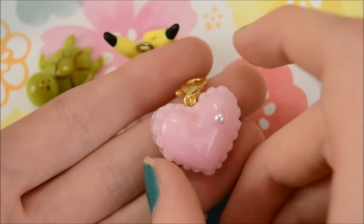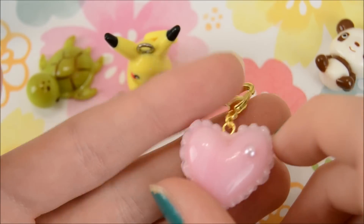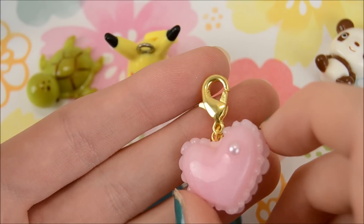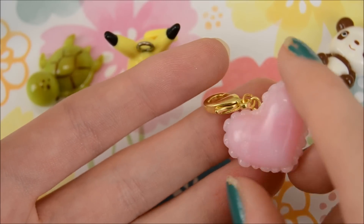Last is this little macaron heart with a little pearl. It's so cute. I didn't choose this — I think it was a little extra. It's on a lobster clasp and it was made with quartz clay, so it's really pretty.